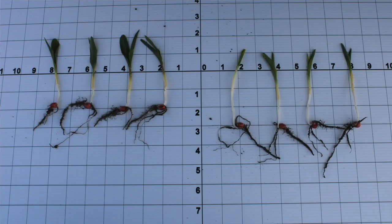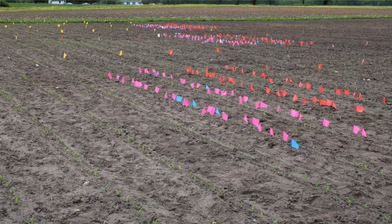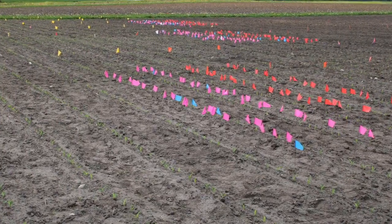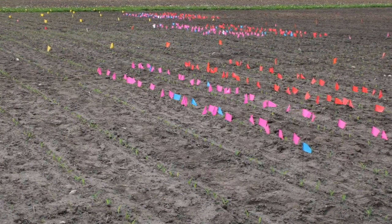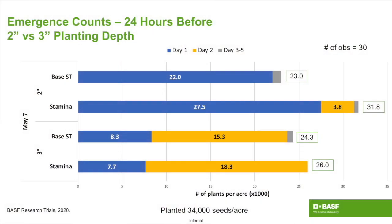The trial used a silt clay loam with four planting dates — May 7, 8, 9, and 13 — planted at 2 and 3 inches depth. A flag test was conducted measuring emergence on day 1, day 2, and days 3 to 5. Here is the May 7th planting date, 24 hours before a freeze. Tell us what we're seeing here.